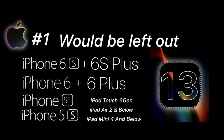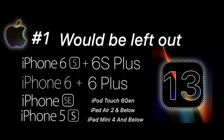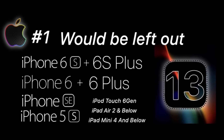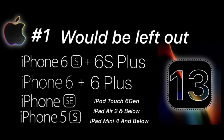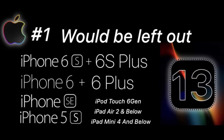So scenario number one — this is the one I hope doesn't happen but could happen — would be leaving out the iPhone 5S, the iPhone SE, the iPhone 6 and 6 Plus, the iPhone 6S and 6S Plus, as well as the sixth generation iPod Touch, iPad Air 2 and below, and iPad Mini 4 and below. This would be the worst case scenario depending on how much CPU is required to run iOS 13 on these devices.